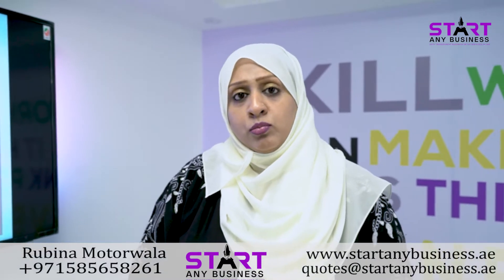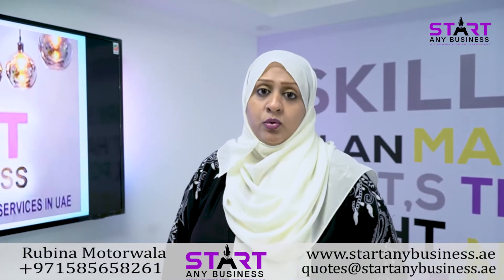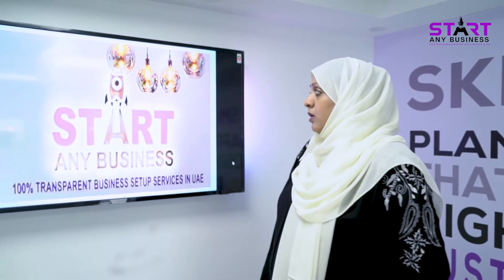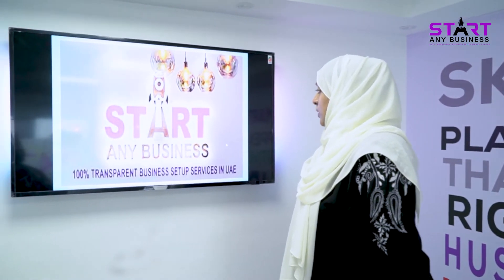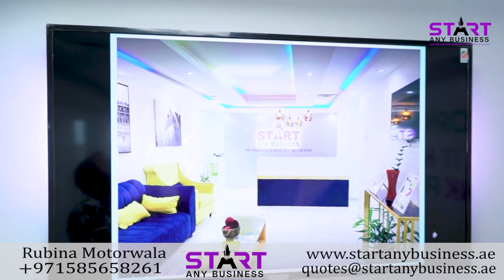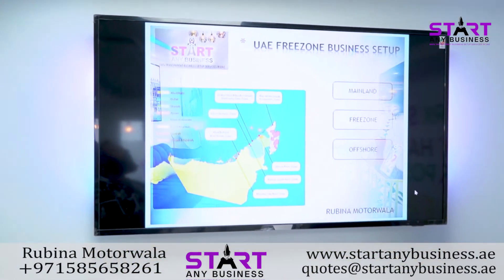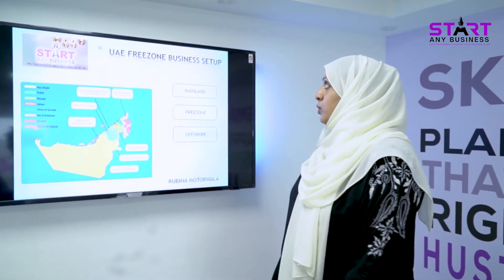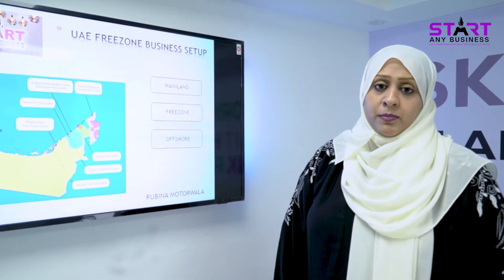Let's talk more about the licensing and what we do. Here is a small presentation. StartAnyBusiness is located in Al Fahidi Heights, Bur Dubai, Al Musala Tower 1202 — this is our office. As per the license, there are three main categories: Mainland, Free Zone, and Offshore. Today I'm going to talk about UAE Free Zone business setup.